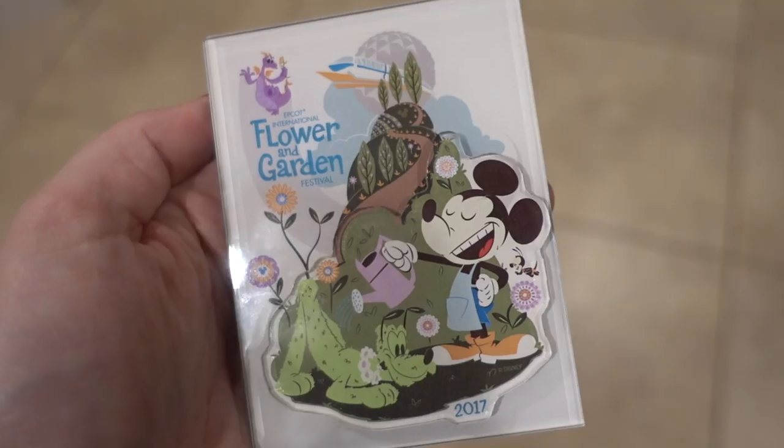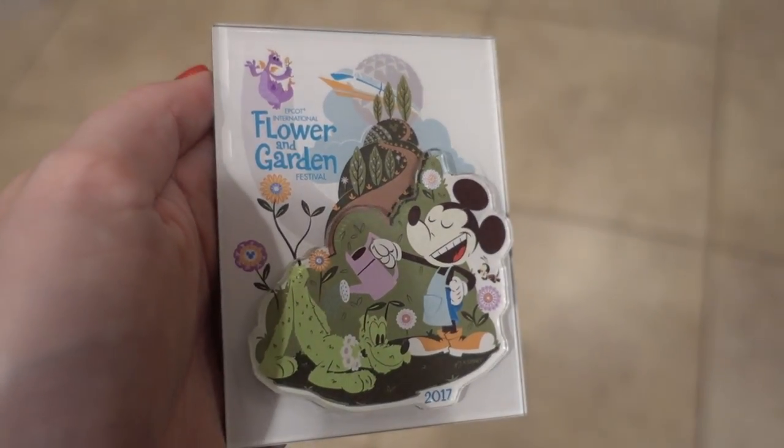I also purchased this Flower and Garden magnet because I love the artwork this past year - it's very 60s to me. If you know me, you know I am obsessed with the 60s. I already liked the 50s and 60s, and then Mad Men happened and I became obsessed. This artwork reminds me very much of that time period. Plus it also has Figment and Spaceship Earth, which are my two favorite things about Epcot, so it was an insta-buy.